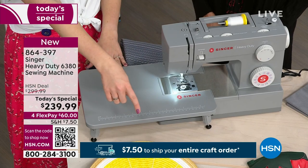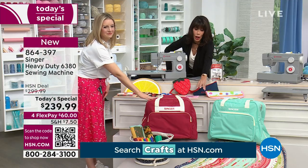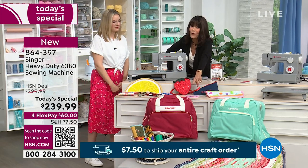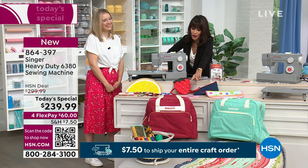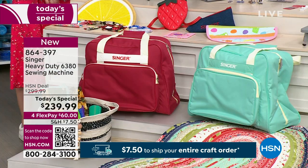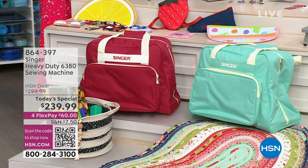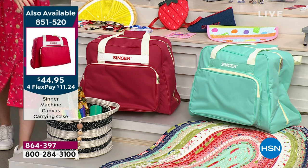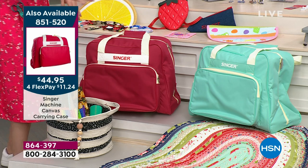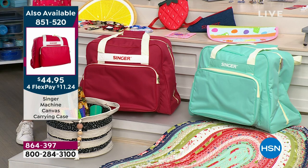All of this would fit in that tote we were talking about earlier. They're only $44.95 for the tote, and you really want it — even if just for storage alone or to travel. I take mine on the road to my sewing club. The front pockets are huge and perfect for putting all your sewing supplies. Your machine, extension table — everything you need in one handy tote.